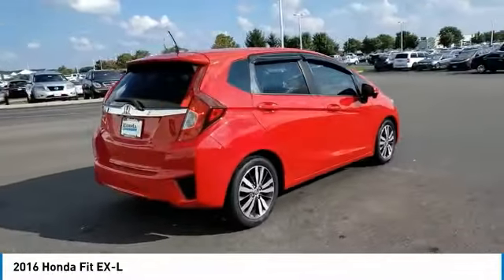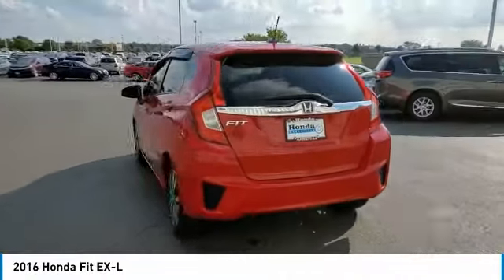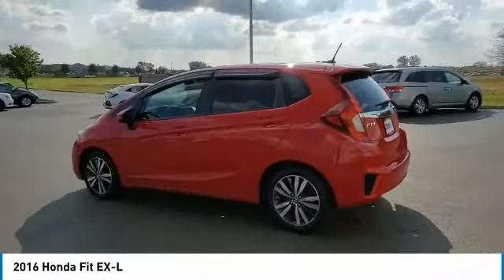Front wheel independent suspension, speed control, power moonroof, rear window defroster, navigation system.